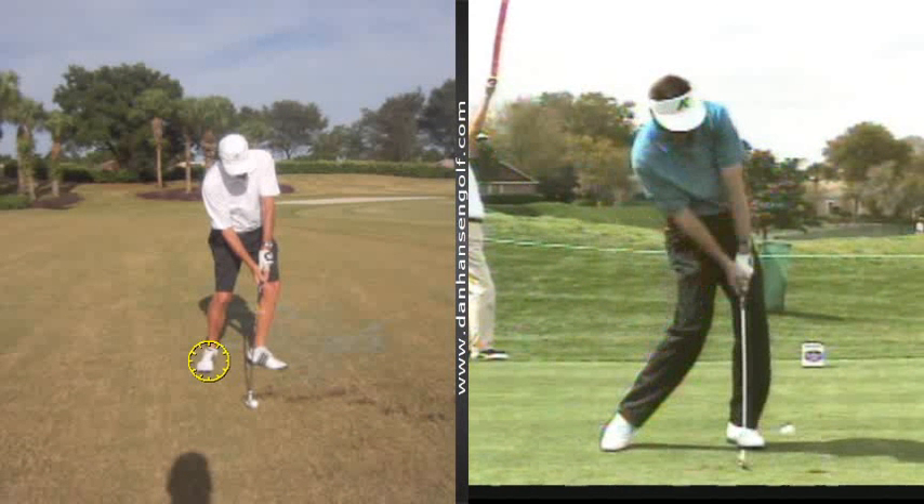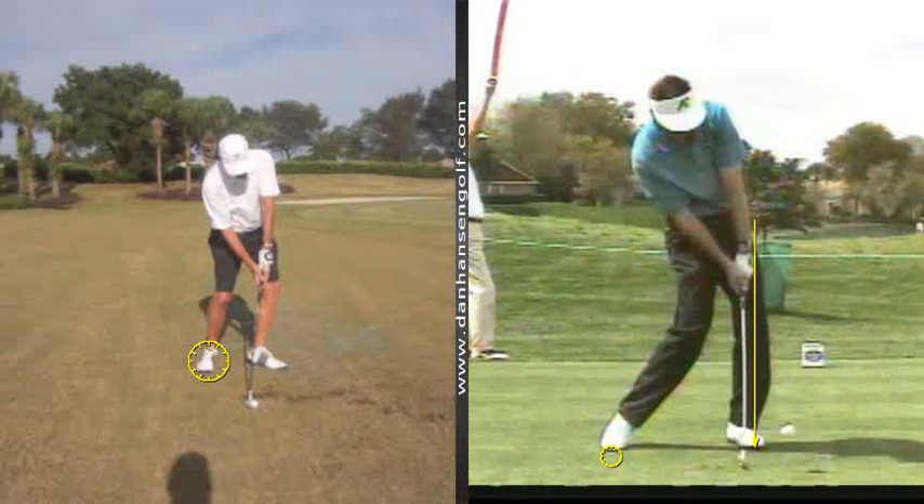So by the time he's at impact, he's just barely here and he's got all his weight on his front leg. Your initial feeling and diagnosis — stuff you've probably been told before in lessons — is yeah, we need to get you off your right side a little better. So that'll keep us from hitting it fat. It'll keep us from hitting up on it too much thin. That's going to be part of what we're going to work on a little bit.